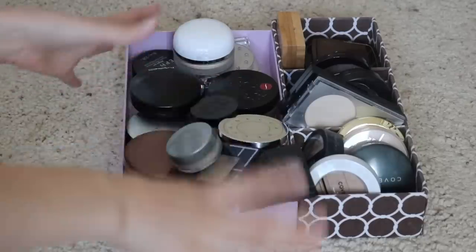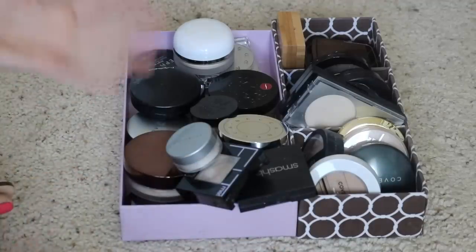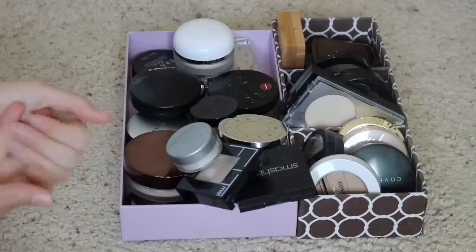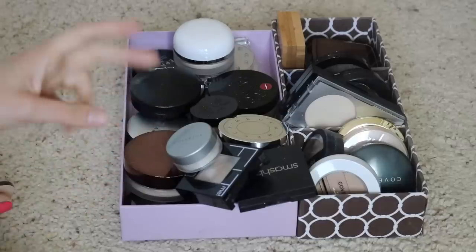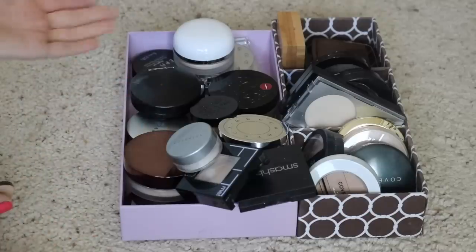These were my everyday makeup drawers, so this is what we are going to be going through today. Real quick before we jump in, I am going through my whole collection doing a declutter right now. This is one of the last categories — I think I just have two more after this. I will put the playlist above in case you missed any.